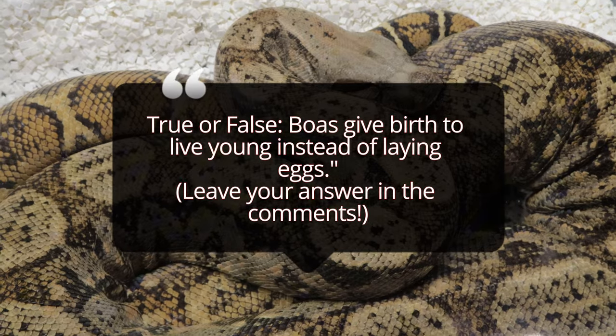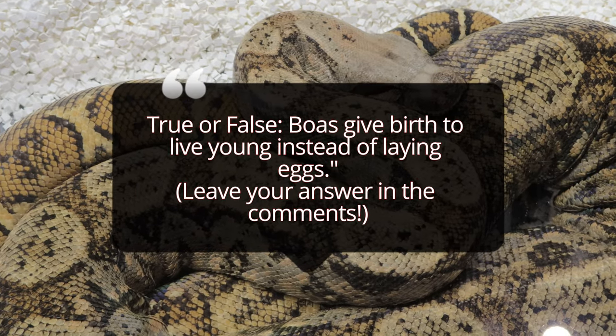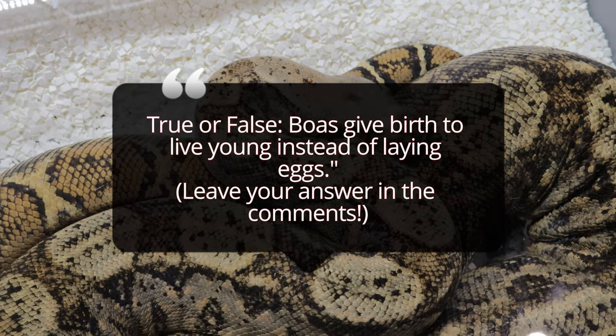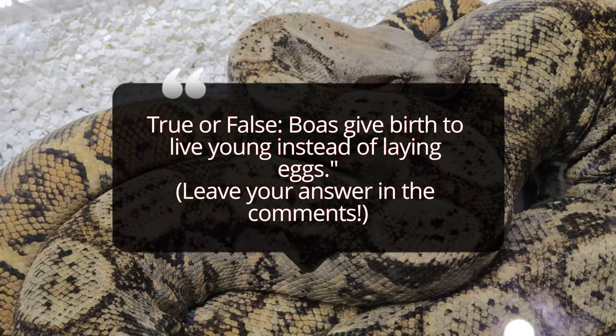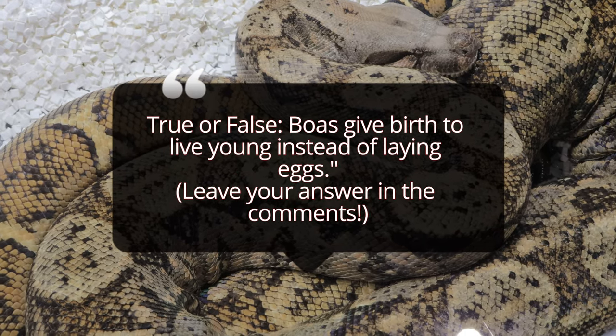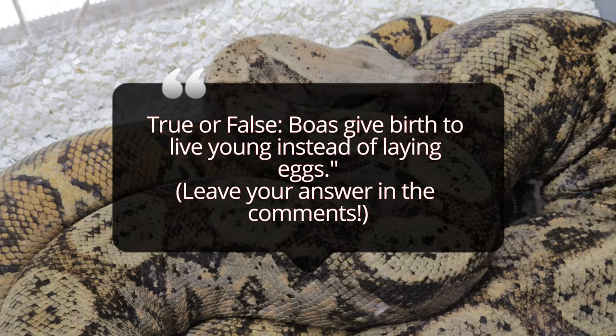In terms of behavior, Hog Island Boas are generally calm and docile, which is why they are a popular choice for pet owners. They are less aggressive than other boa species and can be easily handled with the right care and respect. Being primarily nocturnal, they are more active at night, using their excellent climbing abilities to hunt.